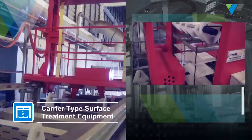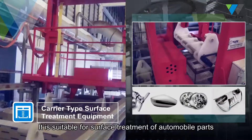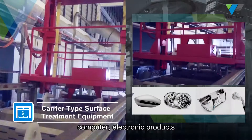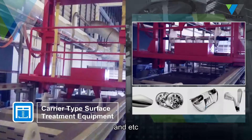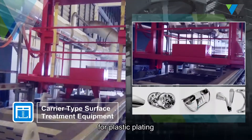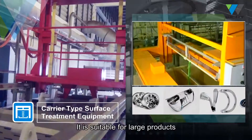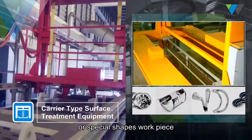Carrier type surface treatment equipment. It is suitable for surface treatment of automobile parts, computer electronic products, as well as others for plastic plating and zinc, nickel or anodic treatment. It is suitable for large products or special shaped workpieces.